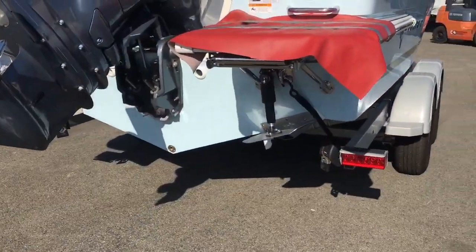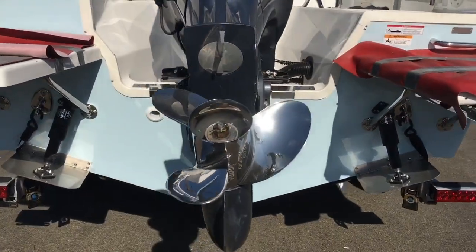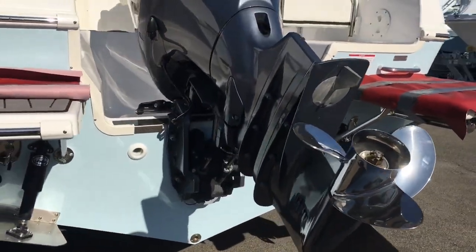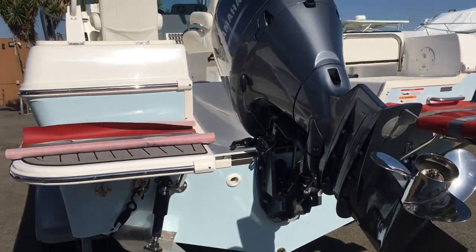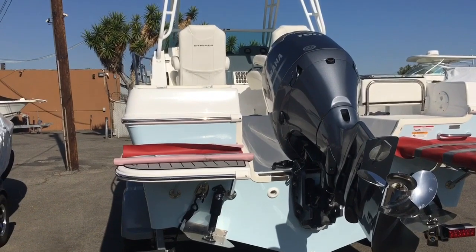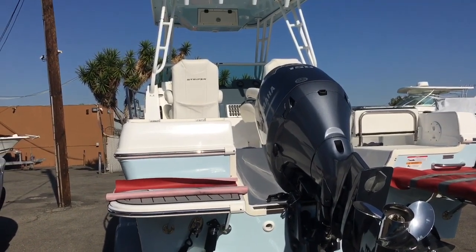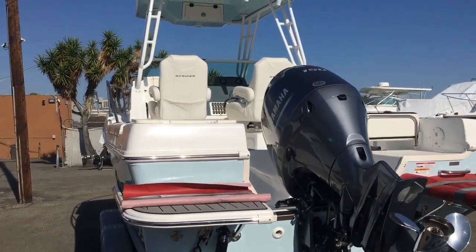This boat has got the Linco electric trim tabs, hydraulic steering, and a stainless steel prop on the 150. Top speed on this boat is around 38 to 39 miles an hour, loaded up 0 to 20 in about 6 seconds, and averages about 4.2 miles per gallon at a cruise of 27 miles an hour.